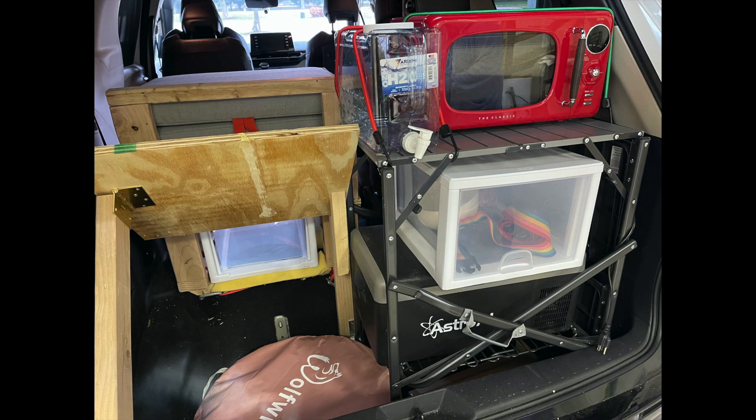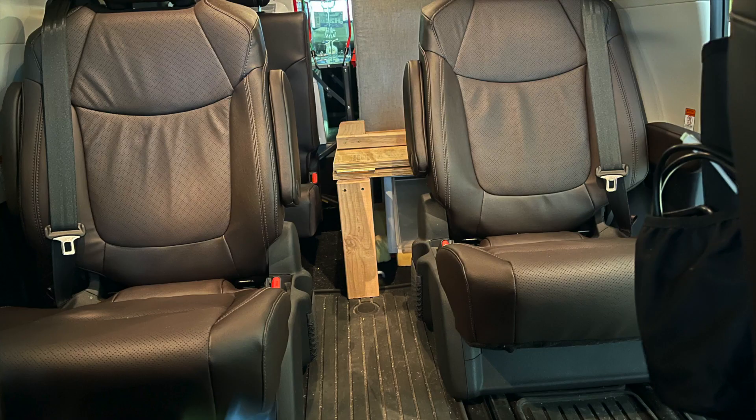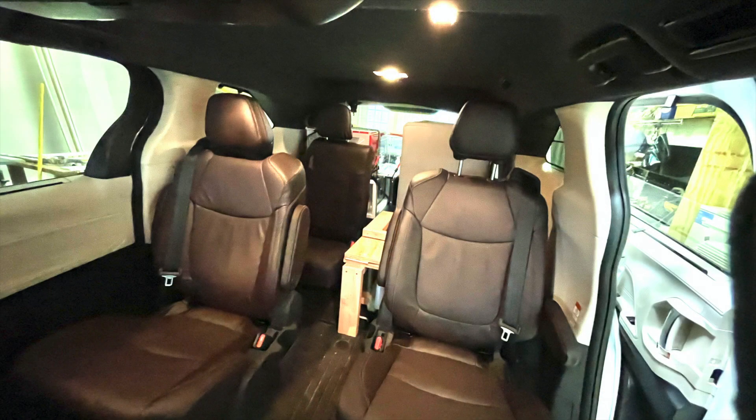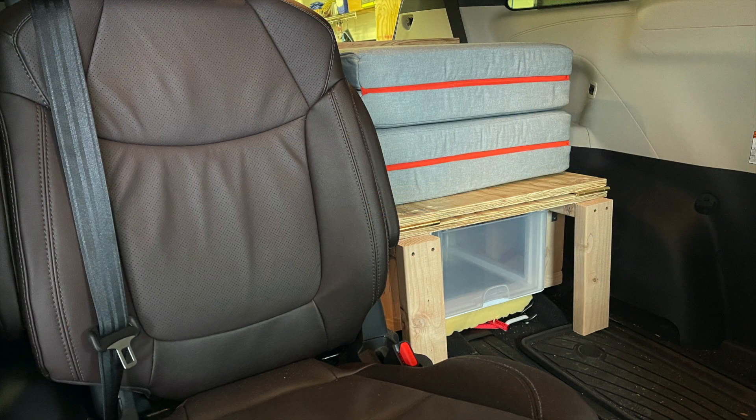The tabletop lifts up to give access to a large storage compartment below. When the bed is not down, you have access to two captain's chairs and a third seat in the back of the cabin. Underneath the bed frame is a pull-out drawer for storage.